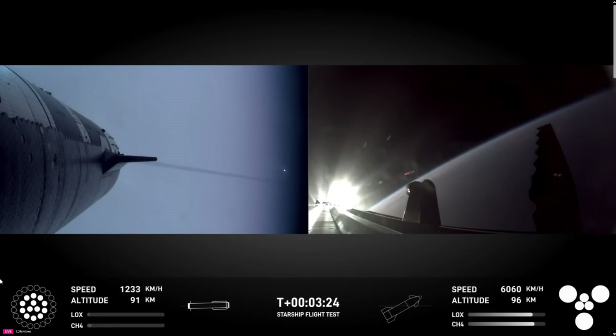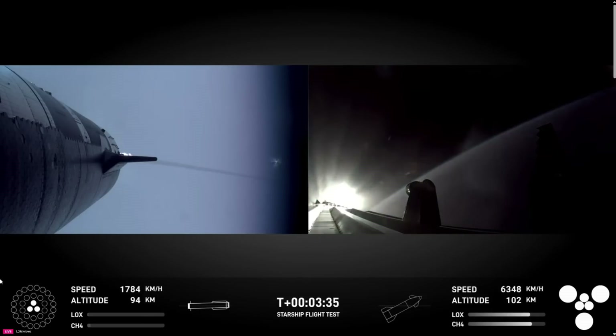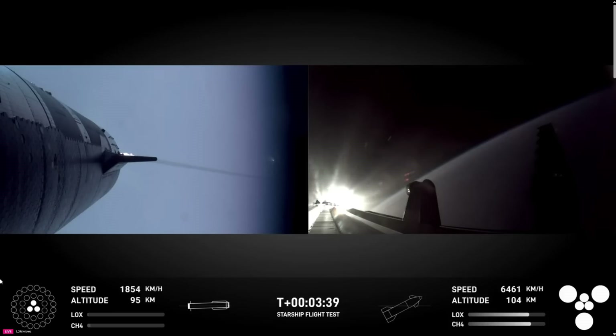The first stage is now making its way back to the launch site. Ship avionics power on train nominal. The booster and the tower are both performing automated checks to make sure we are go for the booster to return to the launch pad for that catch.